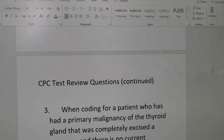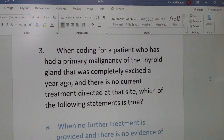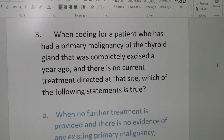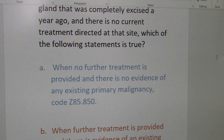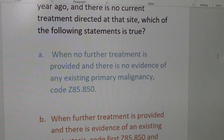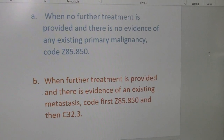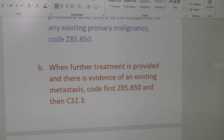Today's question: when coding for a patient who has had a primary malignancy of the thyroid gland that was completely excised a year ago, and there is no current treatment directed at that site, which of the following is true? A: when no further treatment is provided and there is no evidence of any existing primary malignancy, code Z85.850. Or B: when further treatment is provided and there is evidence of an existing metastasis, code first Z85.850 and then C32.3.